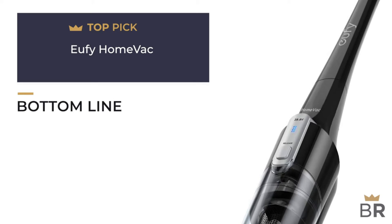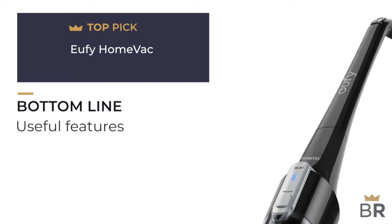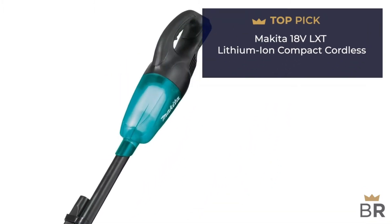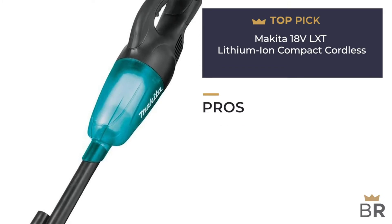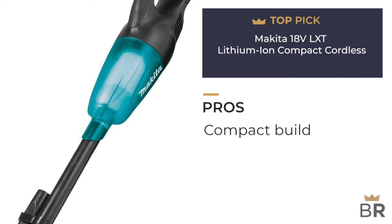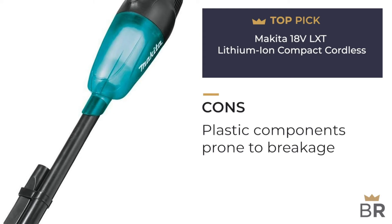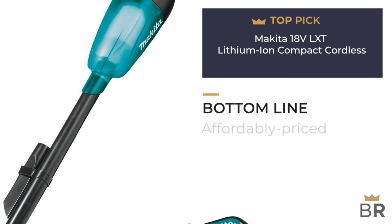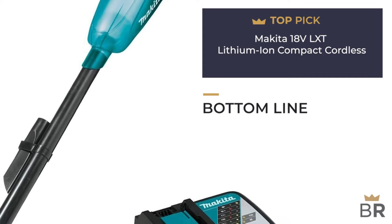Cons: some reports of malfunctions within a few weeks of use. Bottom line: a reasonably priced model with nice features, some known issues, and a reliable warranty that makes it worth a second look. The cordless vacuum by Makita is our final top pick. Pros: versatile as upright or handheld, extremely lightweight at only 2.7 pounds, easy to maneuver, very portable and compact, includes protection from overheating, overloading, and over-discharge. Cons: some owners wish it were longer; cracks in plastic components have been noted. Bottom line: an affordable lightweight cordless vacuum with consumer-friendly features and a few concerns.